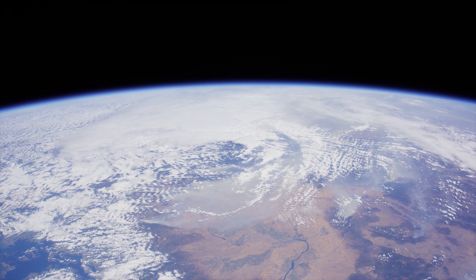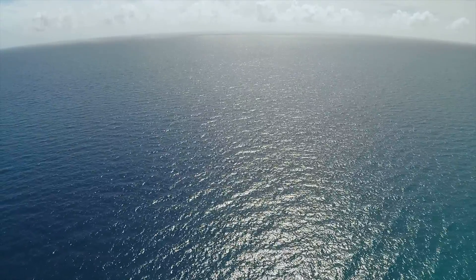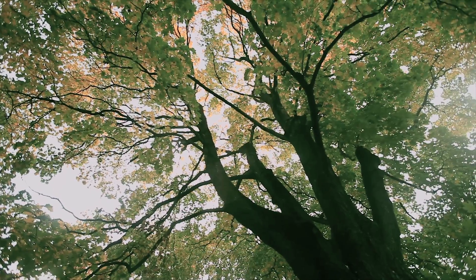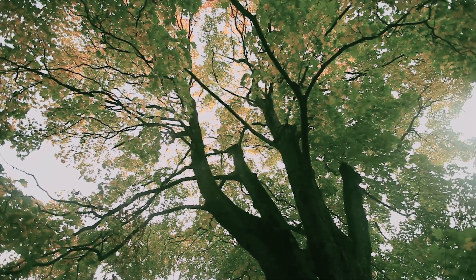We call this planet Earth, but it's actually mostly water. Two thirds of the planet is ocean. We think that what we know on the land is all that there is — we think of enormous trees that create oxygen through photosynthesis, and that's what we've always thought of as the lungs of the planet. But the lungs of the planet are the oceans.